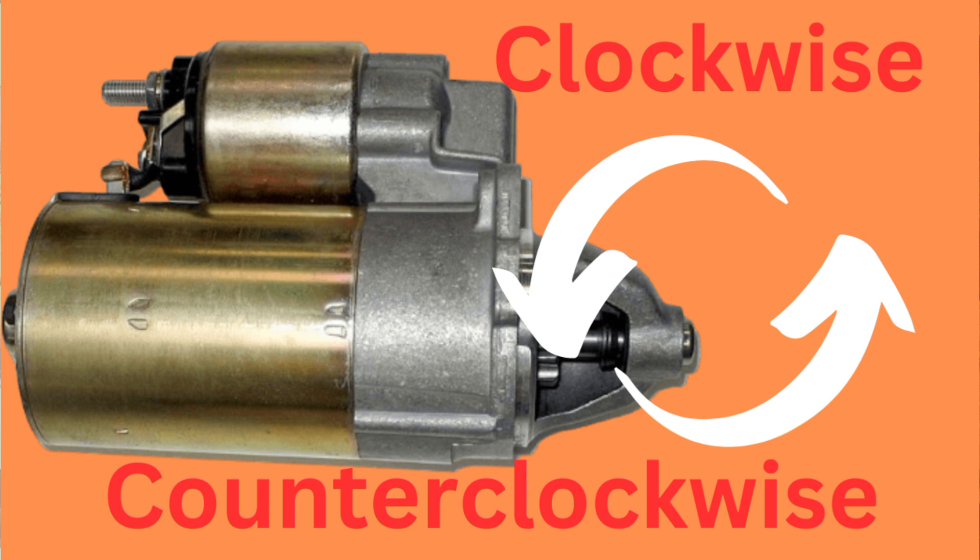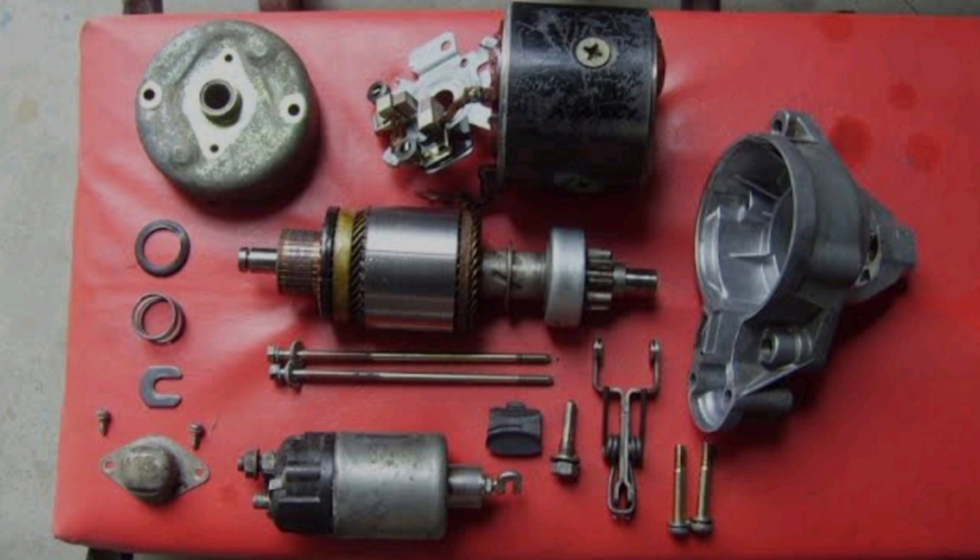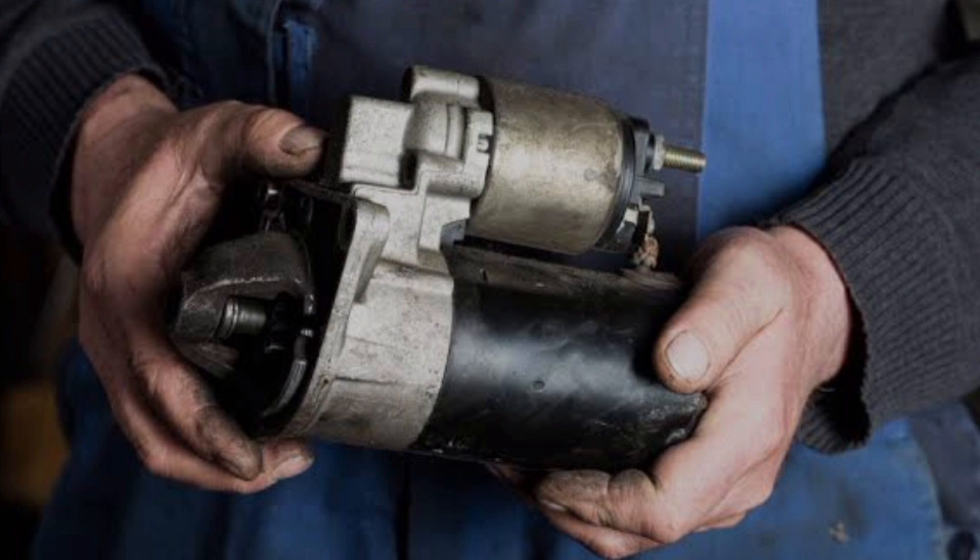About starter motor direction — clockwise or anti-clockwise — you need to listen to this story. I was working on an engine and the starter motor was bad, so I needed to replace it. I went and ordered another starter motor, and when I installed it the engine could not start.